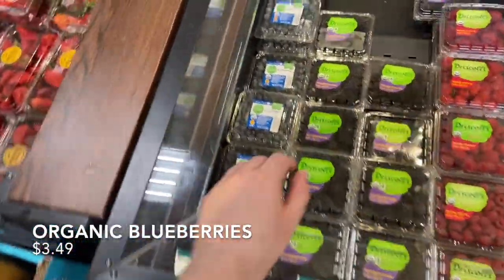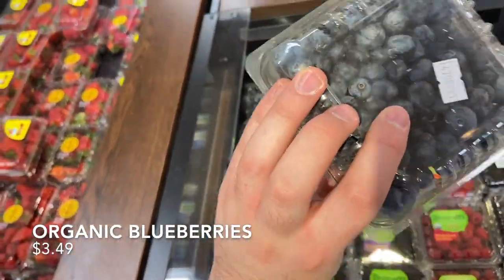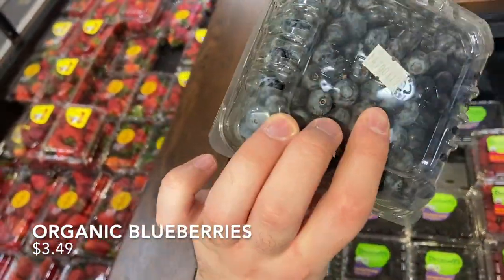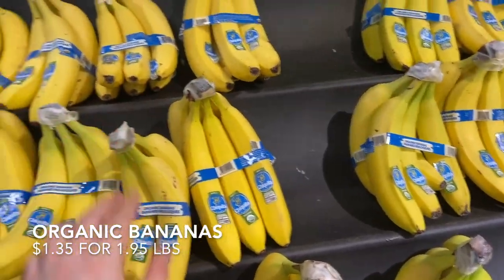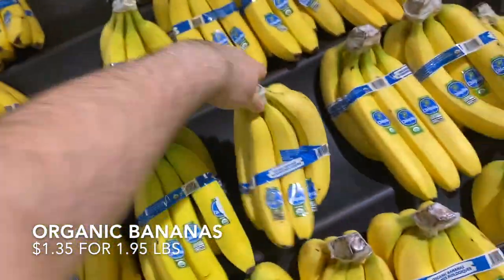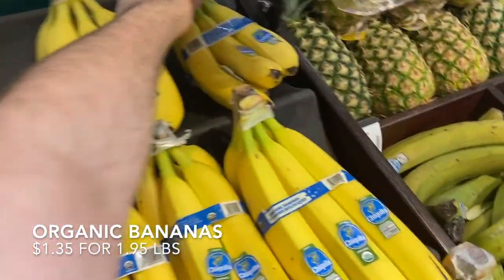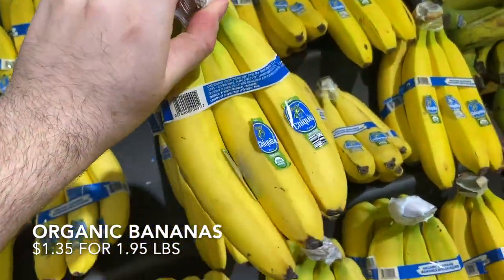First thing at Kroger is Simple Truth blueberries — they're 10 cents cheaper here than at Aldi, and since I'm shopping both stores anyway I might as well save the 10 cents. These look pretty good so I'm picking them up. Also grabbing a small bunch of bananas at 69 cents a pound — going for the smaller ones since that's what we like.